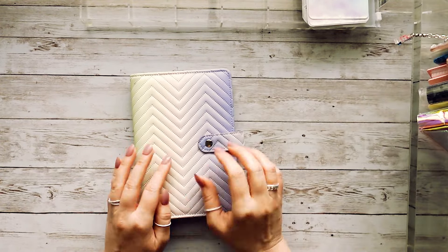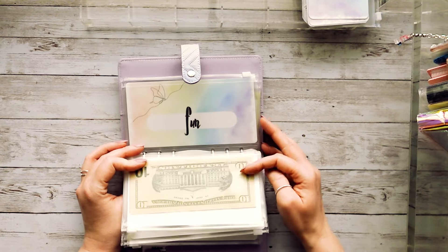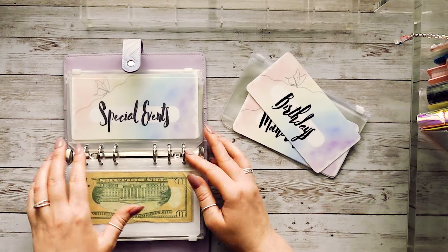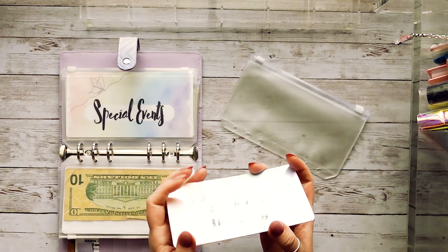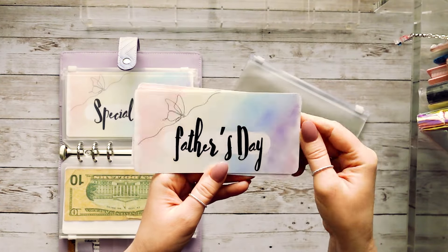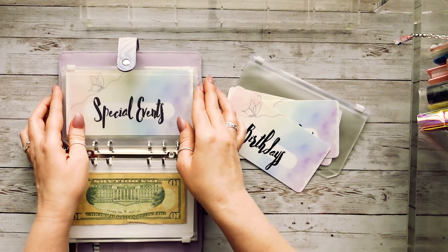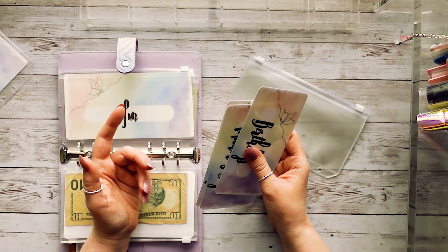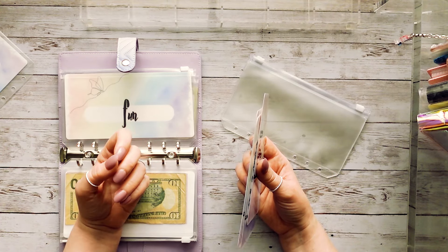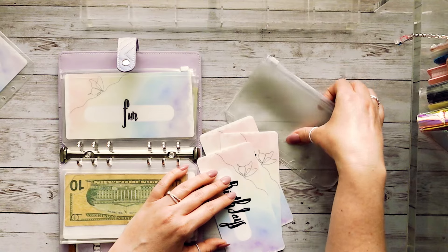Lastly, we're going to be tweaking this binder. Right now we have travel, Thanksgiving, gifts, special events, and fun in this one — though we never stuff the fun envelope. We're going to tweak special events: taking it out and splitting it into birthdays, Mother's Day, and Father's Day. It was kind of a catch-all envelope before, but I wanted to be more specific. It felt like we never had money saved for Mother's Day or Father's Day when they came up.